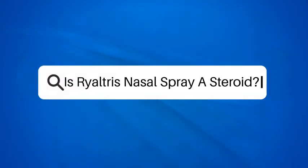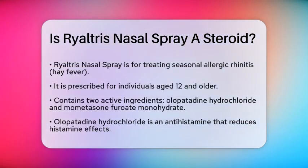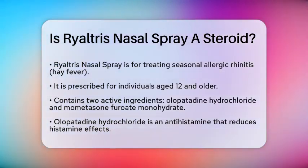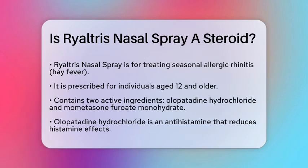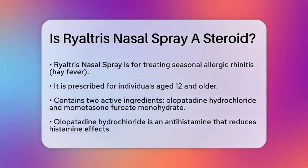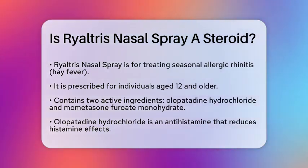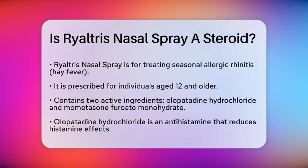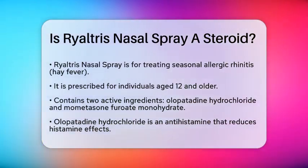Is Rhyaltris Nasal Spray a steroid? If you're struggling with seasonal allergies and have heard about Rhyaltris Nasal Spray, you might be wondering what's in it and whether it contains a steroid. Let's break it down to help you understand. Rhyaltris Nasal Spray is a prescription medication designed to treat symptoms of seasonal allergic rhinitis, also known as hay fever. It's specifically for people 12 years old and above.